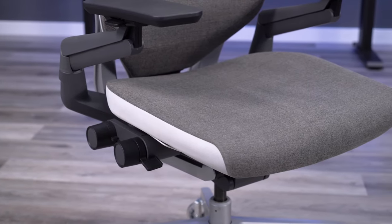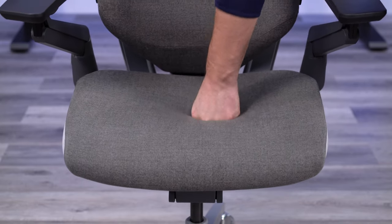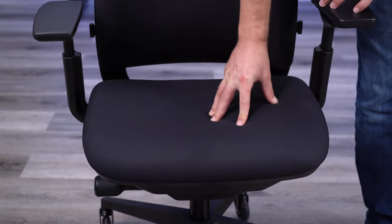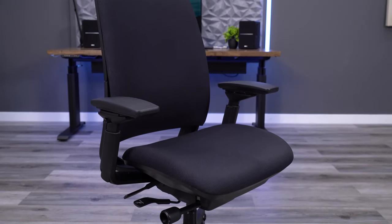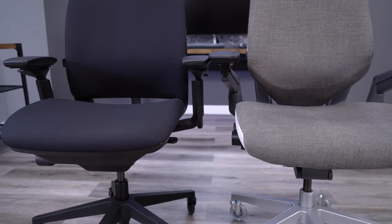Another big difference with the seats is the foam itself. They both use a thin seat pad, with the Gesture feeling a bit softer than the EMEA, but the EMEA feeling a bit thicker than the Gesture. The problem for me is that I bottom out in the Gesture pretty quickly. I don't have this problem with the EMEA. I would consider the EMEA seat to be the most comfortable option from Steelcase, and I'd put the Gesture seat comfort behind the EMEA, Leap, and Think chairs.